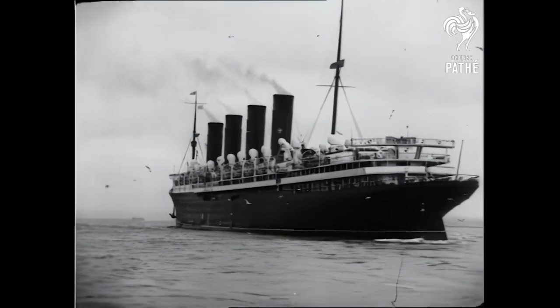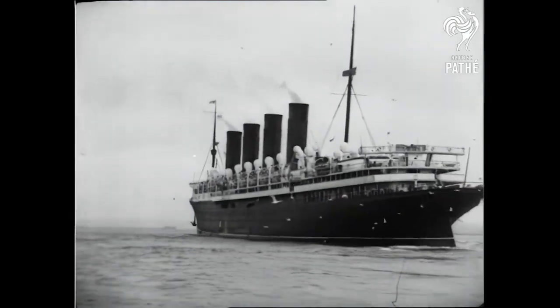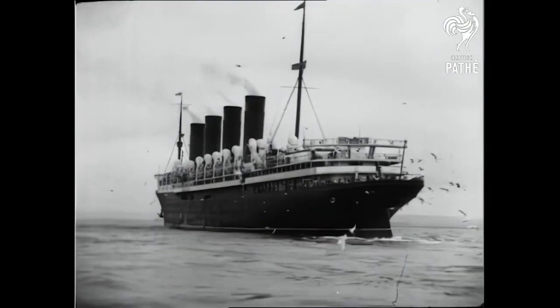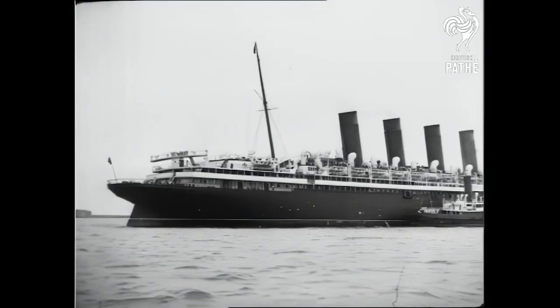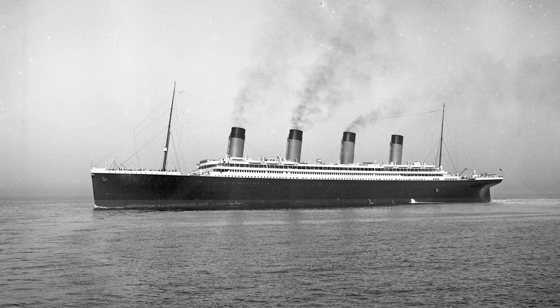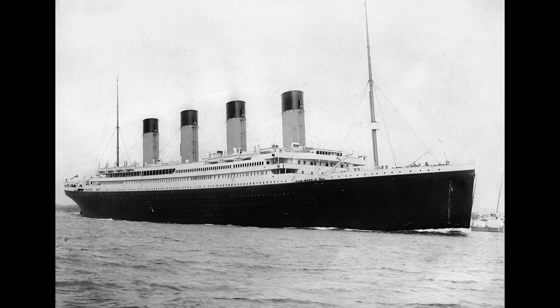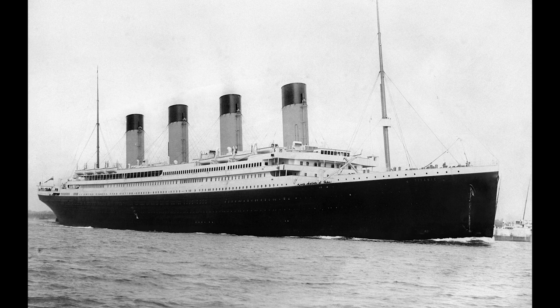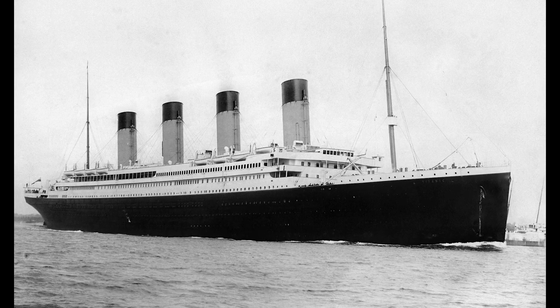On ships like Lusitania and Mauretania, the separate superstructure and promenade for second class was a design feature that remained — second class even had their own boat deck. However, Olympic class ships had a design that integrated a separated second class zone while still incorporating the architecture into one large superstructure. While there were bulkheads keeping the two areas distinctly segregated, from the outside you wouldn't be able to tell that the whole ship didn't belong to first class.